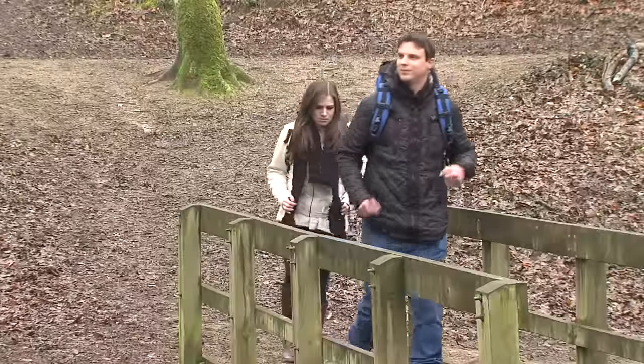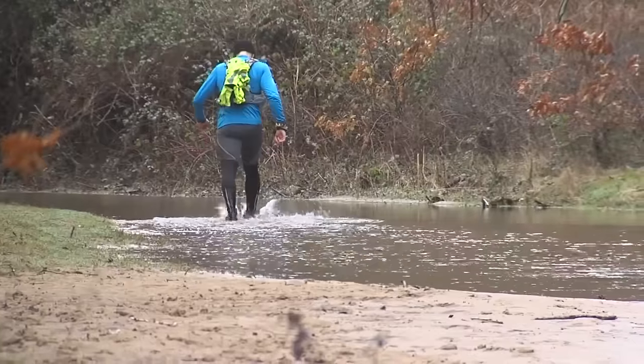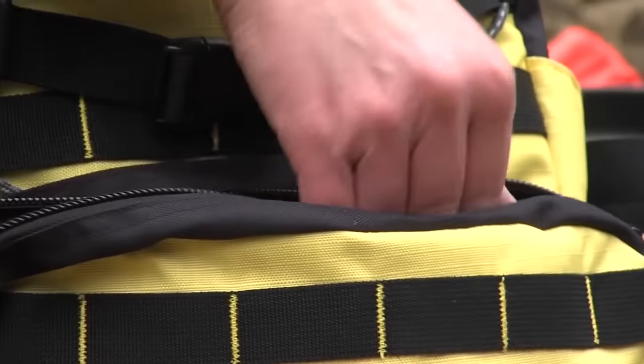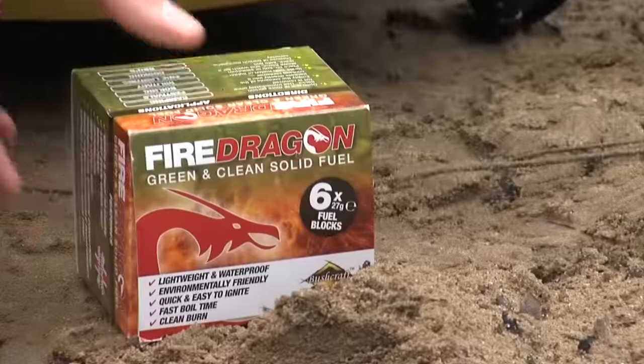When out and about, the last thing anyone needs when hunger strikes is having to use a bulky, dirty and unreliable fire lighting fuel. The patented Fire Dragon fuel is a compact, lightweight and environmentally friendly fire lighting fuel that you can rely on whatever the weather.